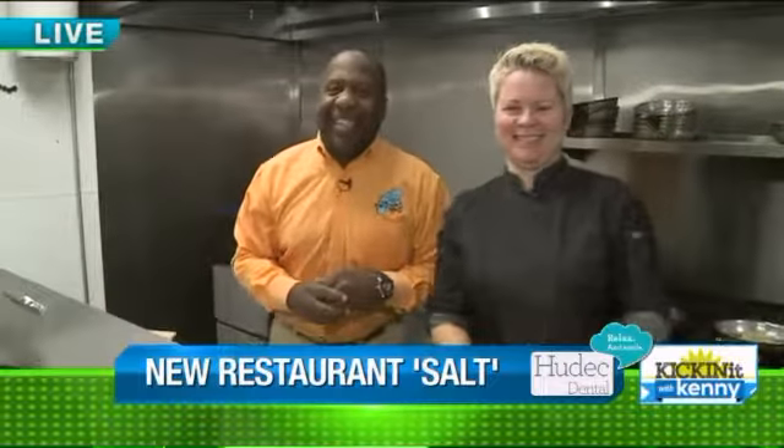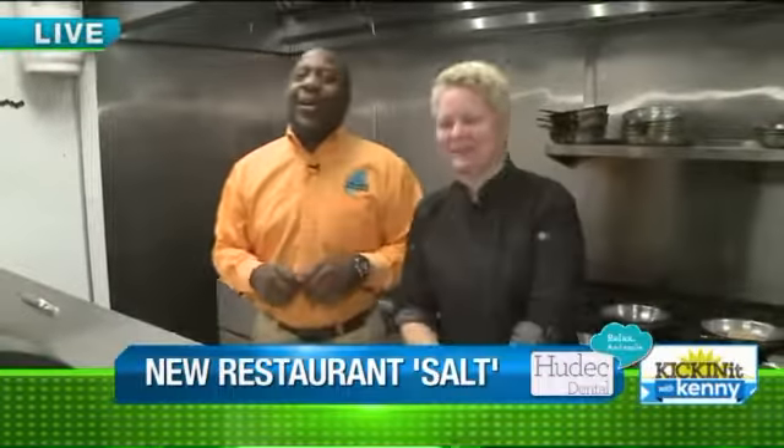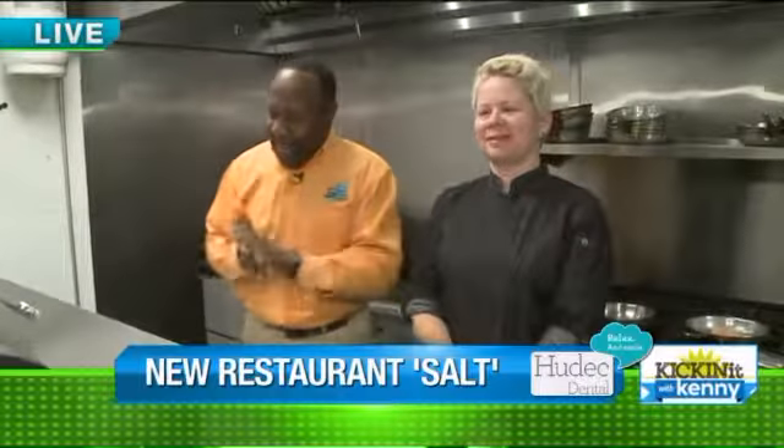Good morning, everybody. We're here at Salt Restaurant at Lakewood having a great time with Jilla the Thrilla. Let's jump right into it.